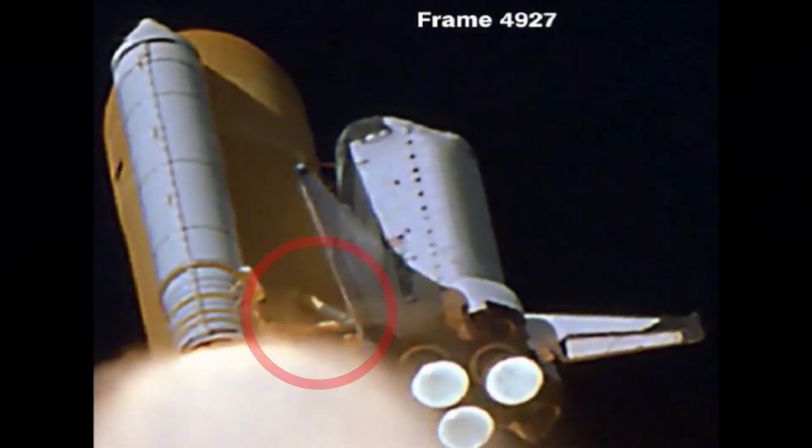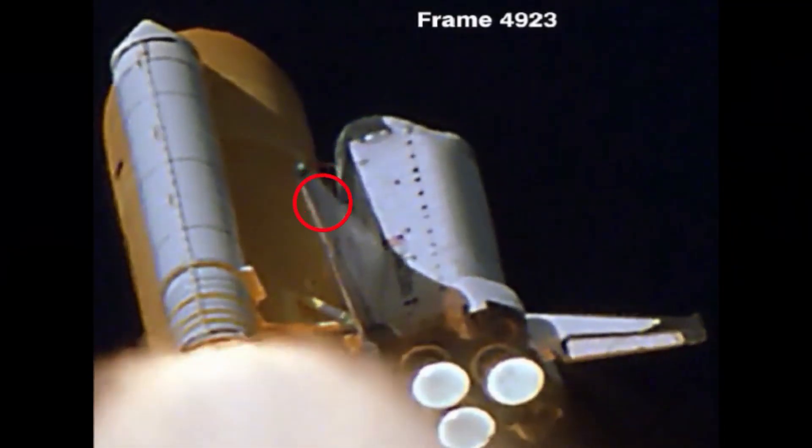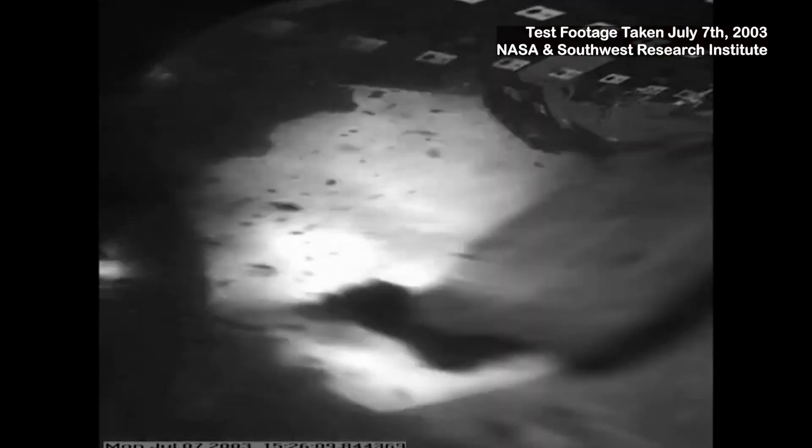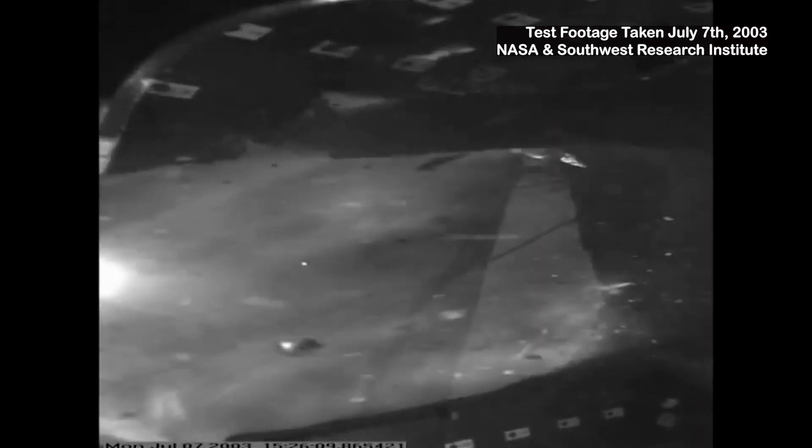NASA later determined a piece of the external tank's insulation broke off during liftoff, colliding with the left wing of the shuttle and fatally compromising its heat shield. It was the second catastrophic loss of a space shuttle and all but brought NASA's shuttle program to a close.